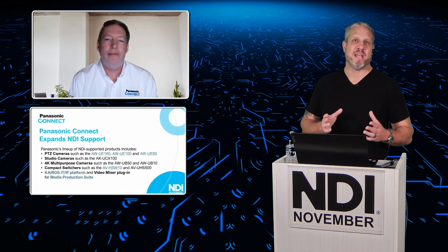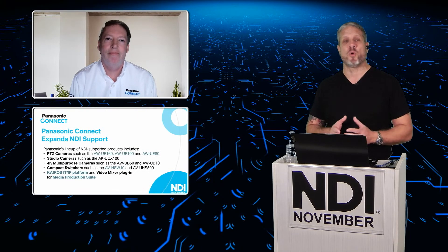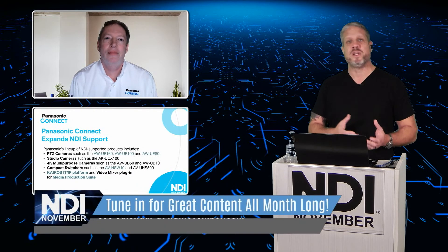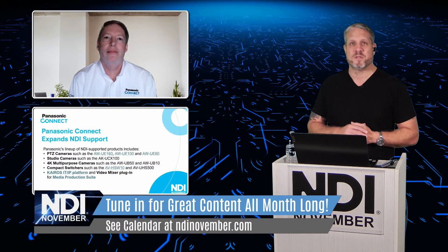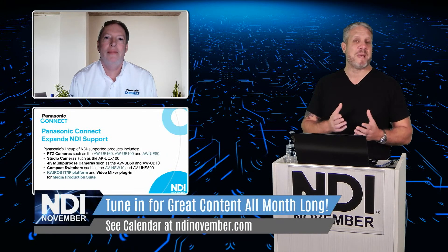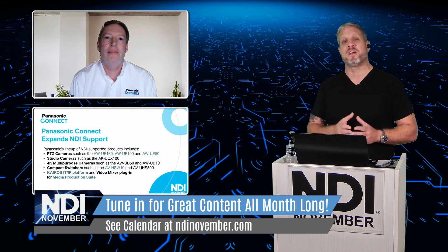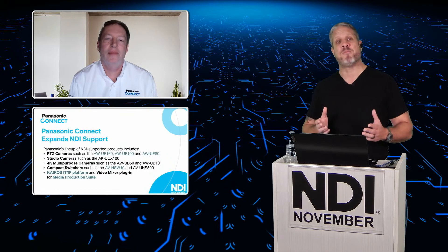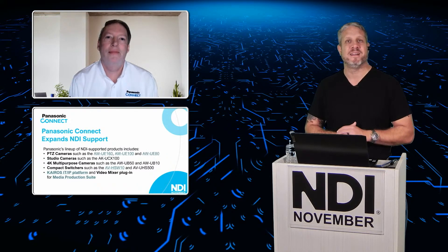That's one of the messages we're trying to get across all month long — how this technology can be used in a wide range of applications and workflows across the production industry. Depending on the type of video work you're doing, your needs and priorities are going to change, and even the products you use can change from one workflow to the next. One of the things that's really exciting is that Panasonic announced NDI capabilities across a much wider range of their product line. Keith, can you tell us about that announcement?